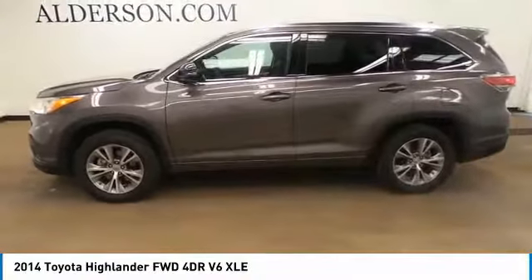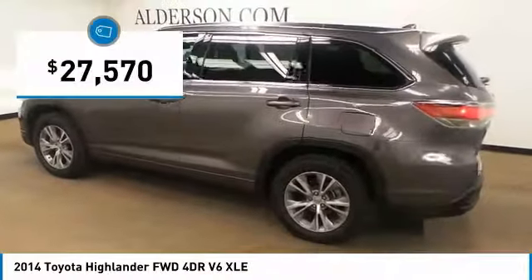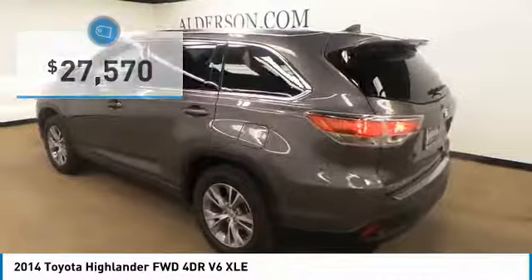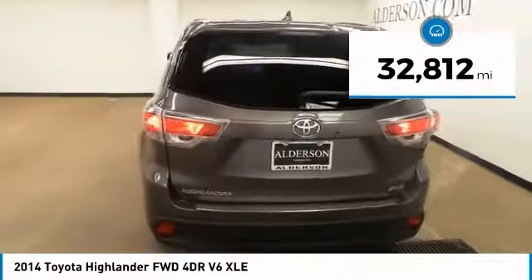A 2010 top safety pick, the Highlander is where substance meets style and is priced below $30,000. This vehicle has less than 35,000 miles. Come take a test drive today.